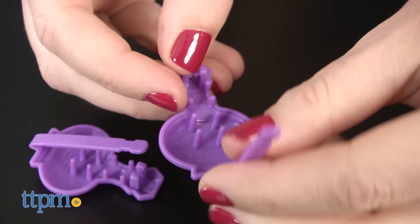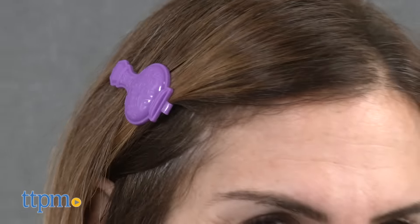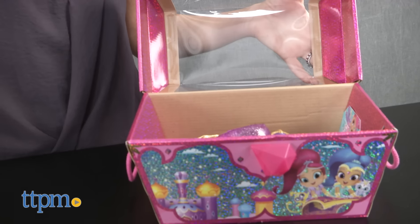Finally, two purple genie bottle-shaped barrettes can be worn in a little girl's hair. All the accessories can be stored in the mini trunk, which can also be used to store other treasures.